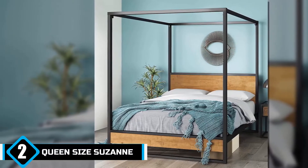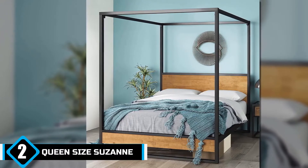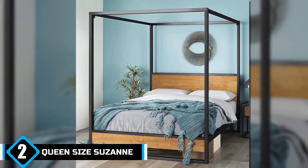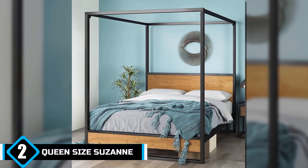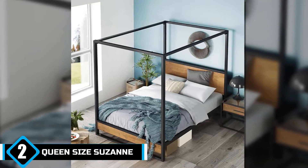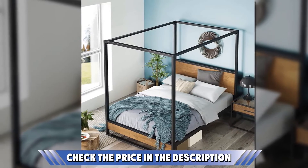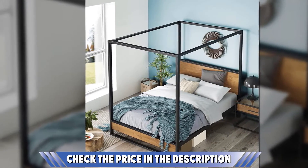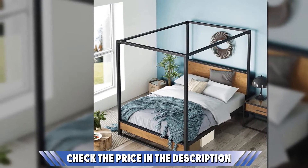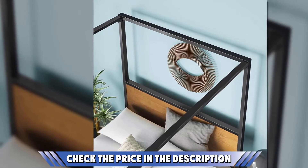This platform canopy bed features a footboard and headboard made from solid wood. Its metal canopy frame stretches as wide as 72 inches, making it comfortable and wide enough for one or two sleepers. It comes with a frame that delivers an impressive presence in a contemporary, industrial, or modern bedroom. The frame is made from durable, thick steel, and the bed slats are made from plywood, offering sturdy support for the mattress. This bed is sturdy enough to support up to 500 pounds.